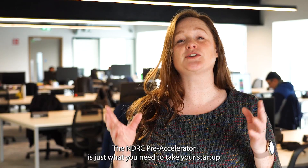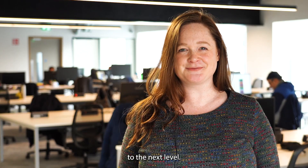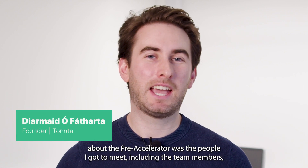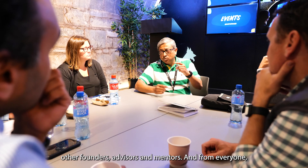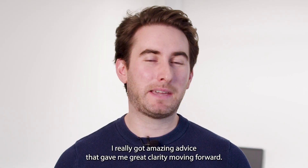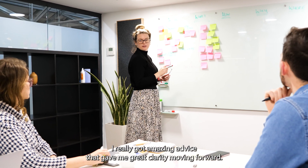The NDRC Pre-Accelerator is just what you need to take your startup to the next level. The best thing for me about the Pre-Accelerator was the people I got to meet, including the team members, other founders, advisors and mentors, and from everyone I really got amazing advice that gave me great clarity moving forward.